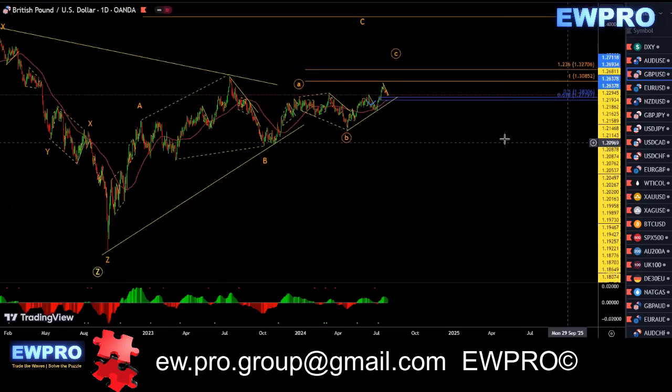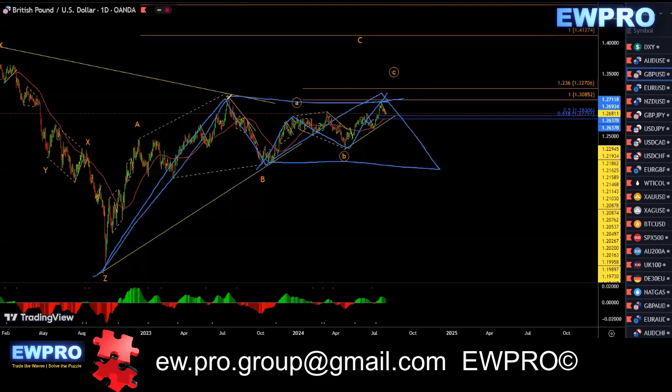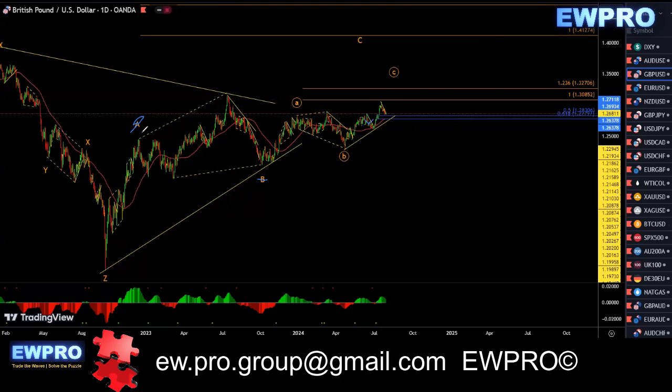GU on the daily — this one did give us that C up. It didn't quite get to that hundred fib target, but I'll be looking at an A, an A, B, C in here — some sort of a larger flat before we get an A, B, C. That's what I'm looking at on the longer term. I've mentioned this before — I left this count on because this may have been a one, two, three, four, five in here, or three up in here for this C wave as an extended wave.